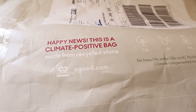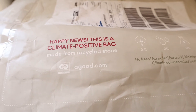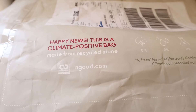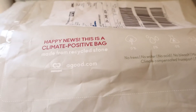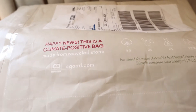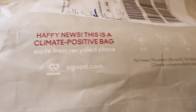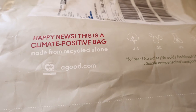This is a special company which came into my life last year when I bought one of their diaries — I'll definitely show you that also. This is a climate-positive bag made from recycled stone, so it's a very soft-touch stone material. Even if you pour water on it, it will remain the same. It's from a brand called A Good Company — agood.com.